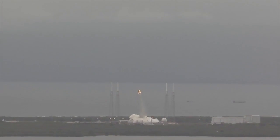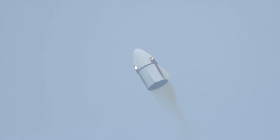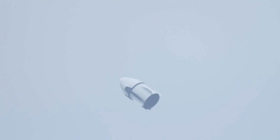And we have ignition. The Super Draco engines have ignited and are pushing the Crew Dragon off the pad. Engines have shut down as planned after about a five and a half second burn. The trunk has detached.